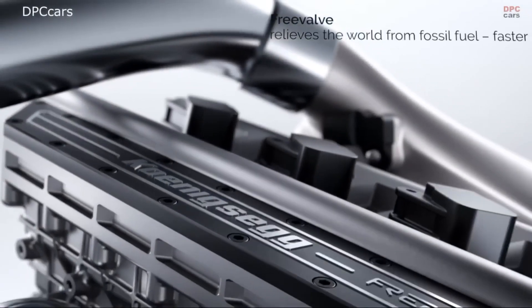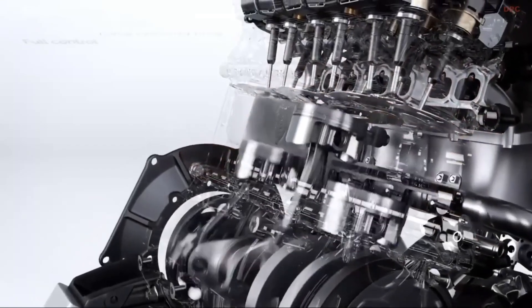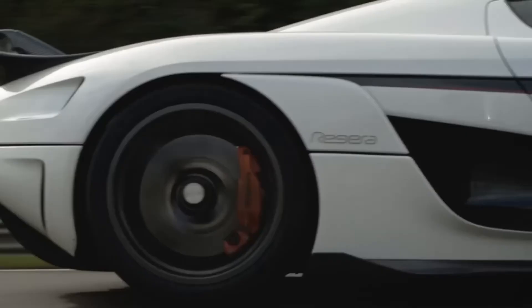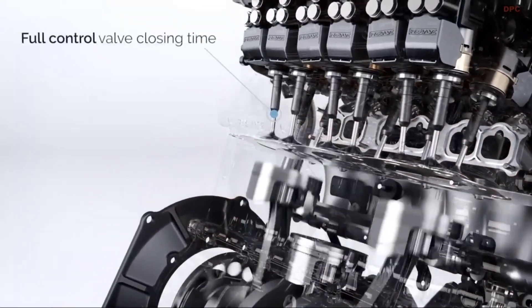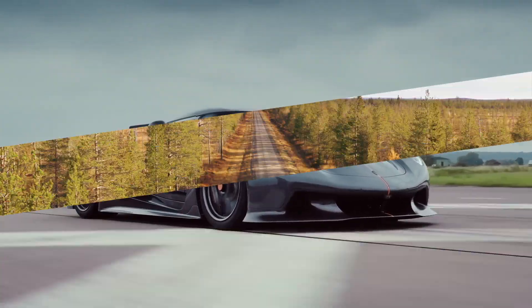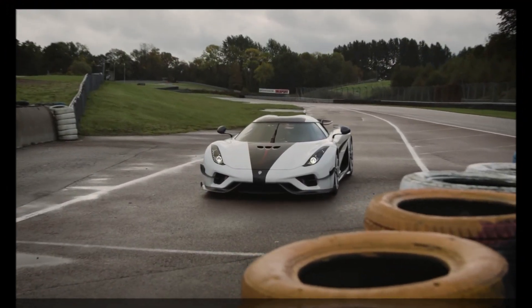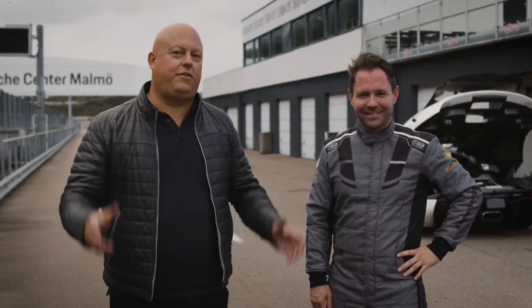Meanwhile, the Terrier, with its groundbreaking Freevalve system, takes innovation to another level. By completely eliminating the camshaft, the pneumatic system introduces a level of control that was previously unthinkable. This precise, efficient, and adaptable method of valve control allows for unprecedented customization of engine behavior, optimizing performance metrics, minimizing emissions, and promising fuel efficiency like never before. Whether maximizing power output for a thrilling drive or conserving fuel for everyday commuting, the Freevalve system provides a tailored driving experience that adapts to the needs of the driver.